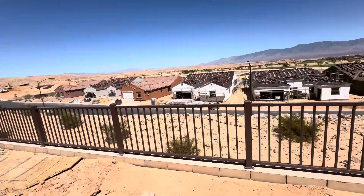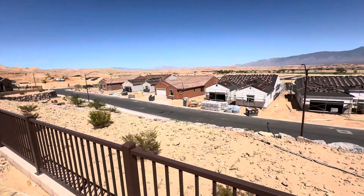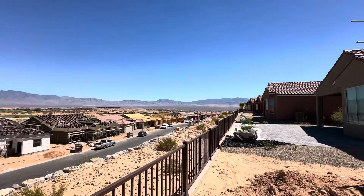Nobody directly behind you because there's a single-loaded street back here — just houses on the other side of the street. This is lot 153.